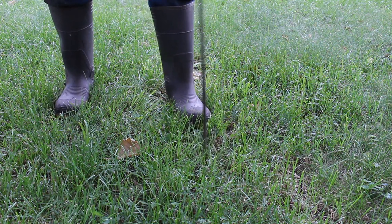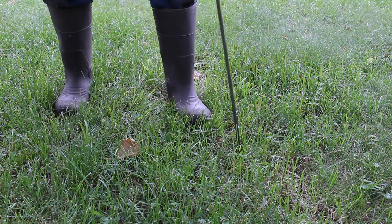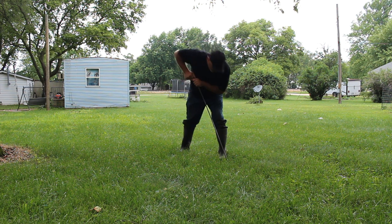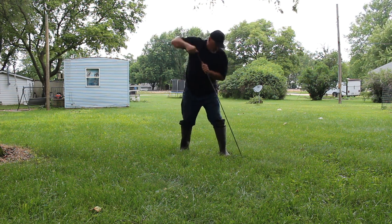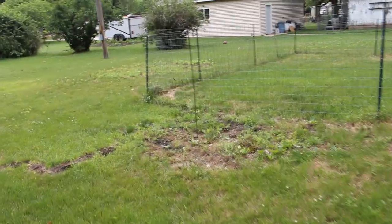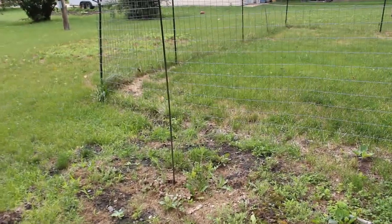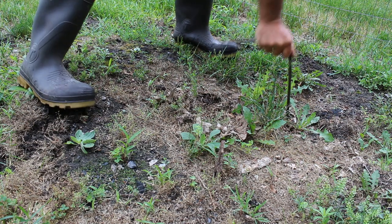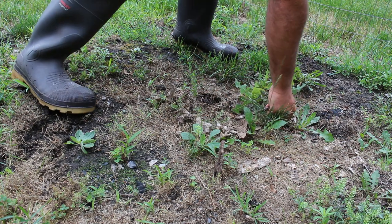I have a probe here and when I probe down I don't get very far — it's very hard. But if you look over here at the corner of the lot, you'll see that it probes differently. Look at this — all the way down. Pretty easy.